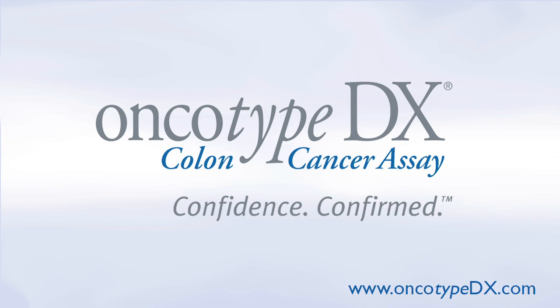To learn how genomic testing of your tumor with the Oncotype DX colon cancer test can help you and your doctor personalize your treatment, go to OncotypeDX.com.